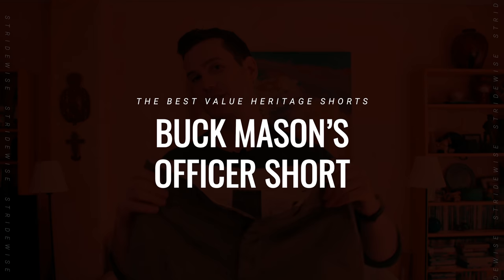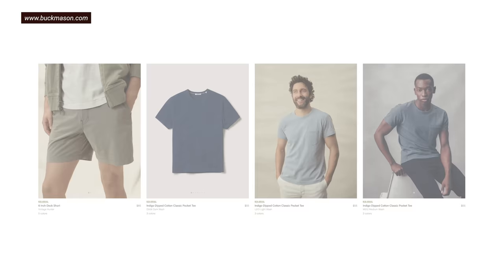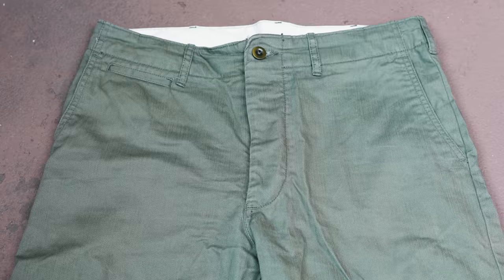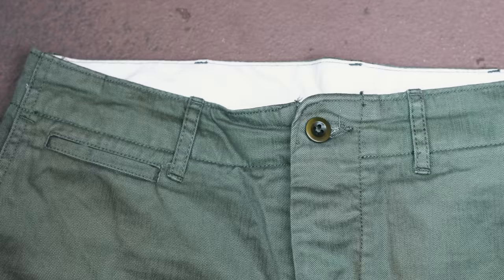If $125 is too steep for shorts that'll last the rest of your life and support a small business, I'd consider the best value heritage shorts to be Buck Mason's Officer Short. Names like 'Ranger' and 'Officer' appear in a lot of these products because they're meant to be reminiscent of what old-timey law enforcement and military officers wore. Buck Mason is more about minimalism than heritage, but the slubby twill these shorts are made of is an iconically heritage fabric. Slub refers to irregularities in appearance caused by uneven thickness of the warp.